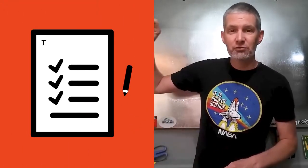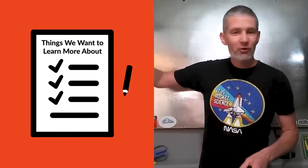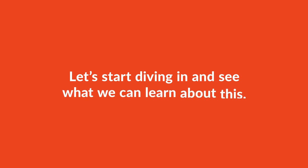So get kids used to writing down some of those ideas, or have a chart or a space on your wall where you can write down things you want to learn more about. And when a kid sparks an idea, throw that up there. Then whenever you've got those spare bits of time, start diving into one of those things and see what you can learn.